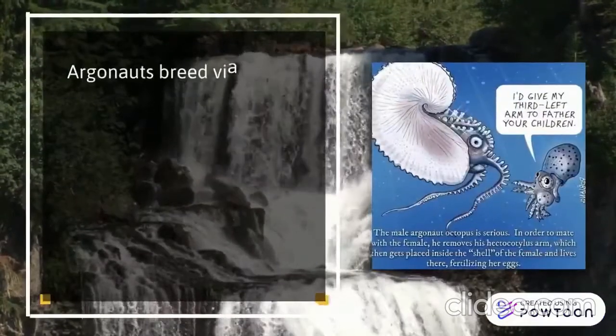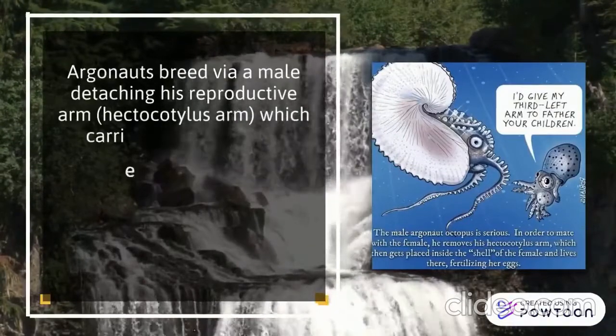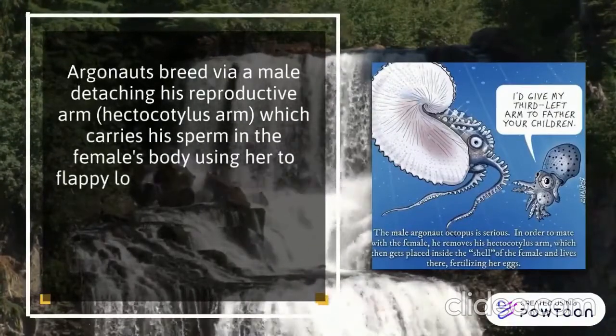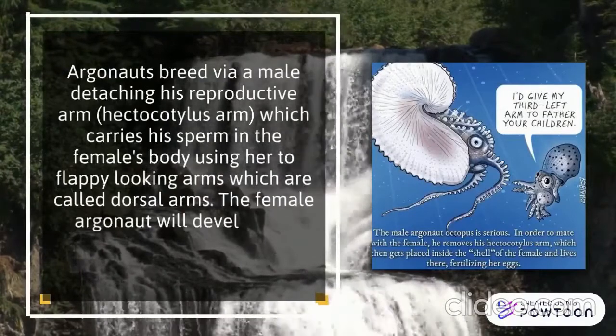Argonauts breed via the male detaching his reproductive hectocotylus arm, which carries his sperm into the female's body. Using her two flap-like dorsal arms, the female Argonaut will then develop the shell in which her eggs will be encapsulated.